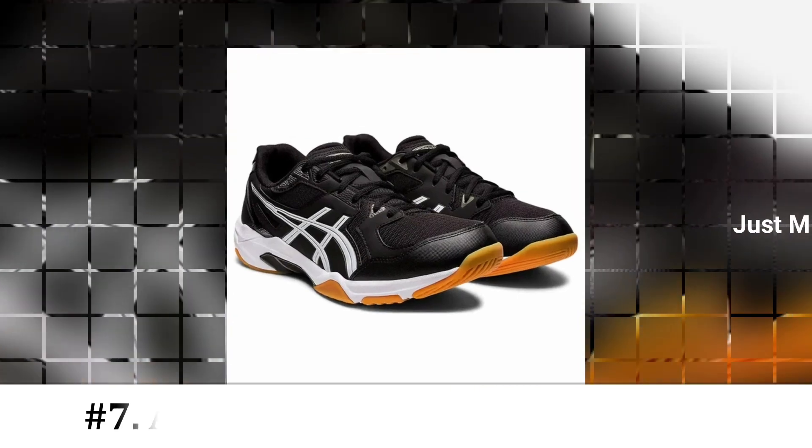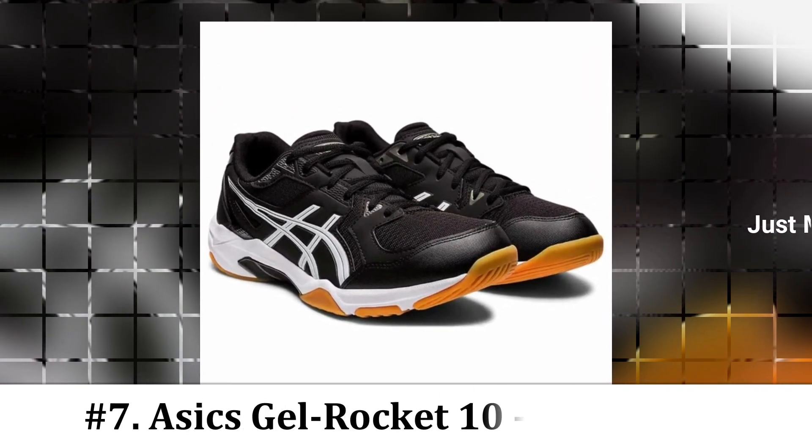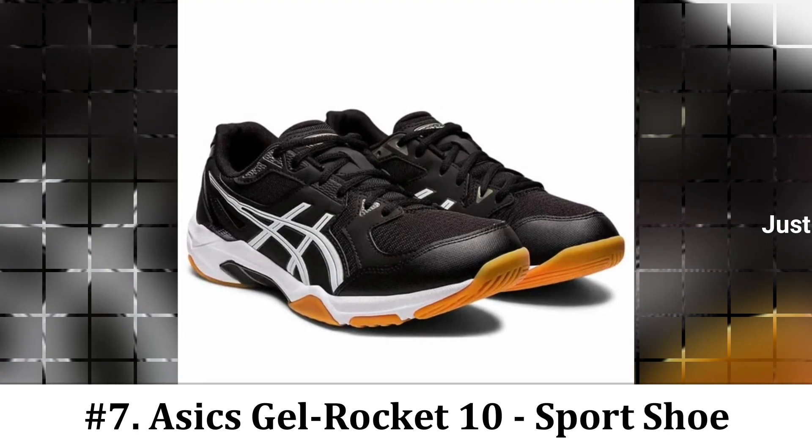Number 7: Asics Gel Rocket Tent Shoe. If you are looking to perform your best at your chosen court sport and prevent a rolled ankle, you will want to invest in a court-specific shoe. Because most court sports require a lot of lateral movement, you will want a shoe that has proper ankle support.